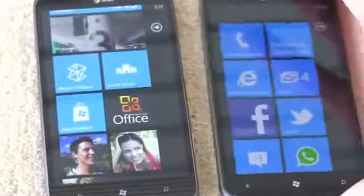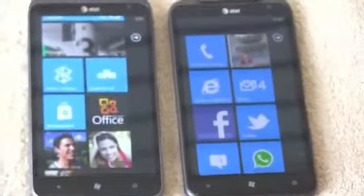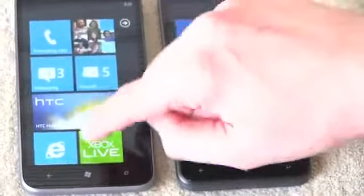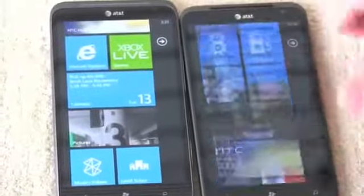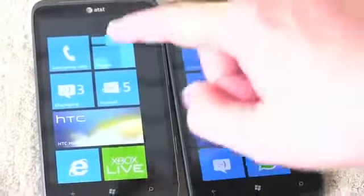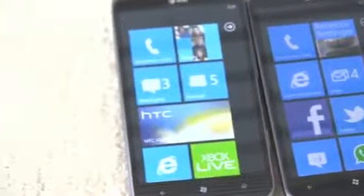What you can't see but is running through the air is 4G LTE. We're only rocking HSPA+ on the Titan I, but we've got full 4G LTE support on the Titan II. The screens are essentially identical, and the speed is almost identical as well. The Titan II is running a Qualcomm Snapdragon 1.5 GHz single-core chip, and the Titan I is also a 1.5 GHz single-core chip built by Samsung.